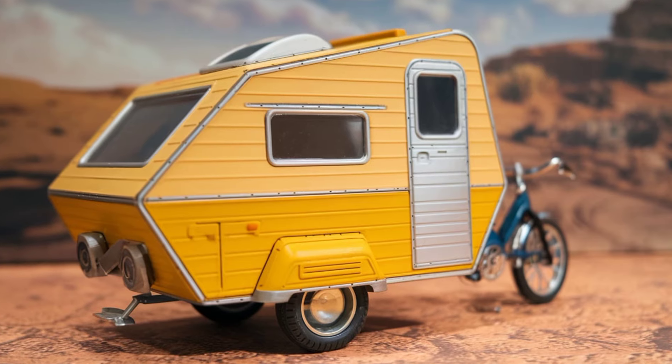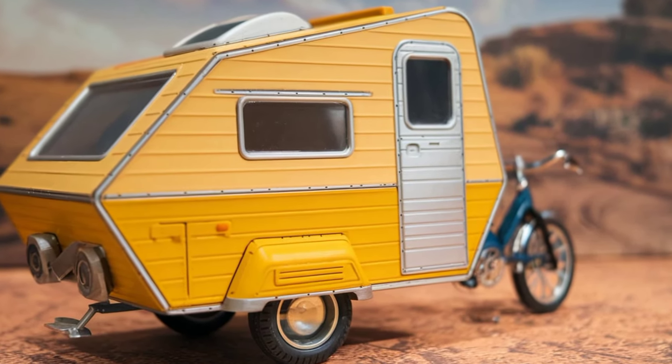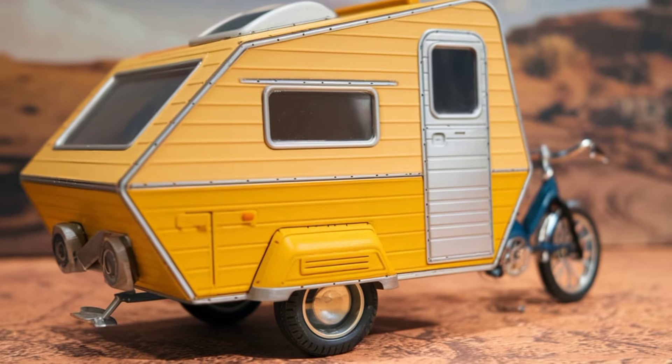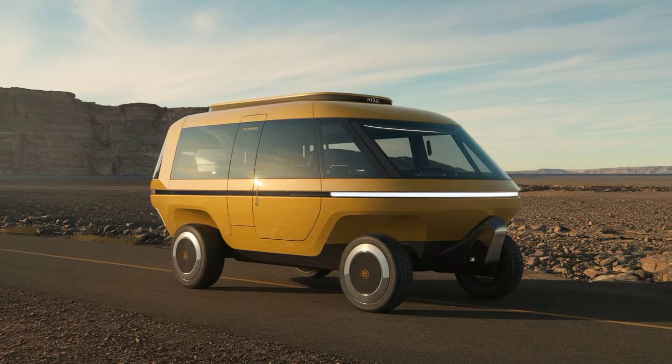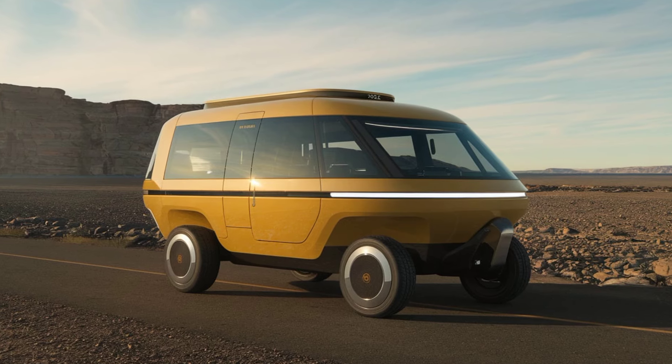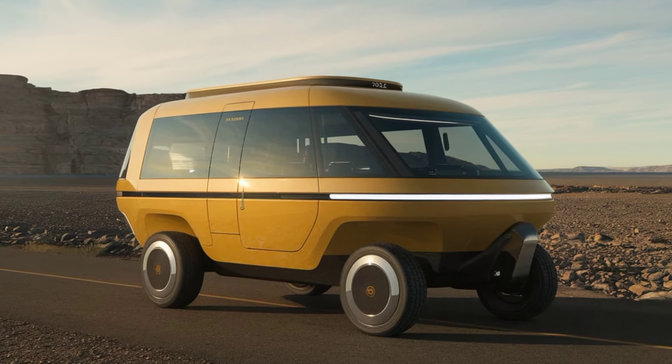Whether you're heading to a festival or exploring national parks, you can tailor your experience. In terms of pricing, the 2025 model is competitive with traditional campers but offers the unique advantage of being pedal-powered. You'll save on fuel costs while enjoying the fresh air and beautiful surroundings.